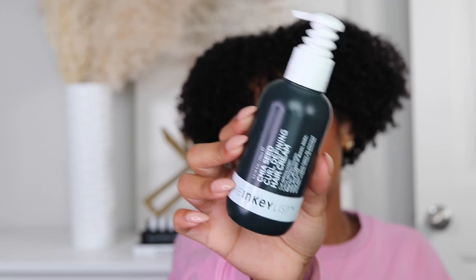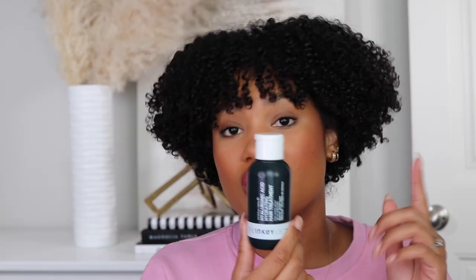I also really like this, which is their chia seed curl defining hair cream. It's kind of like a treatment - there are many different ways that you can use this product. You can use it as a leave-in style cream, or if you're like me and don't really like leave-in creams, I personally love to use this as a boost to my conditioner or deep conditioner. It just gives an extra boost of hydration and is packed with ingredients that are really good for encouraging curl definition.